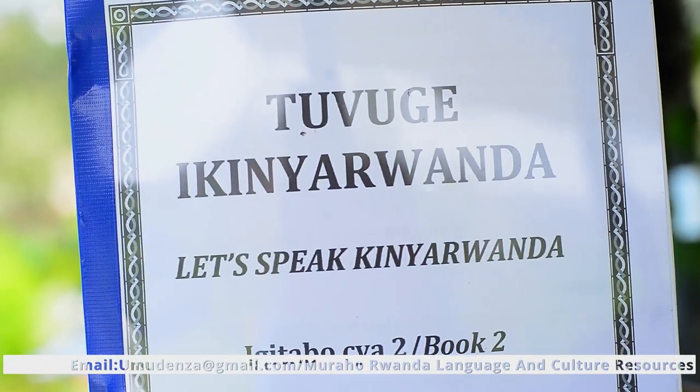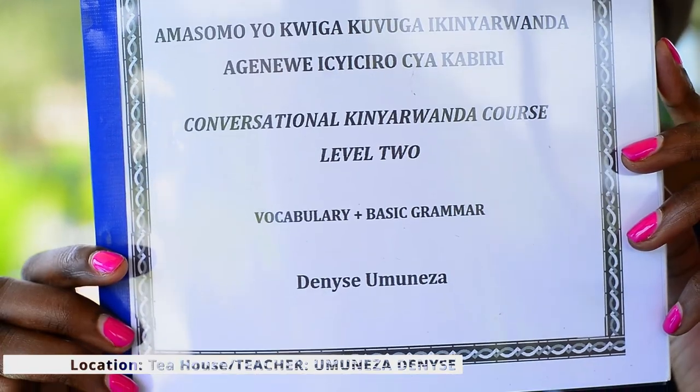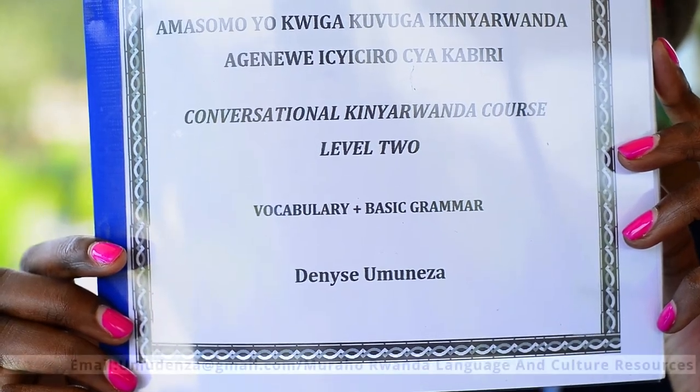So level one — as you can see, these are my books. That's my name, Denise Uwuneza. This is level one. It's called the Conversational Kinyarwanda Course for Beginners. Some people who start level one already know a little Kinyarwanda — some phrases — while others come knowing nothing at all. Either way, you can do level one. It takes 20 hours, and there will be exercises, homework, and tests. It's really a structured class.